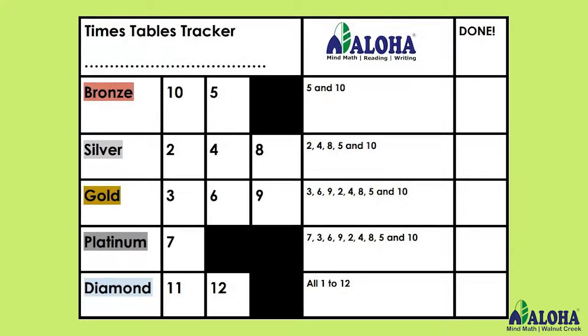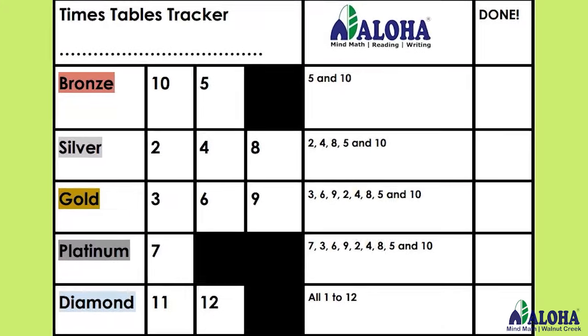We also have a multiplication tracker. Beginning with our youngest students, we're teaching skip counting, which of course is the foundation for multiplication and even division. So with these built-in activities, kids are learning their math facts, which of course prepares them for advanced technique on the abacus as well.